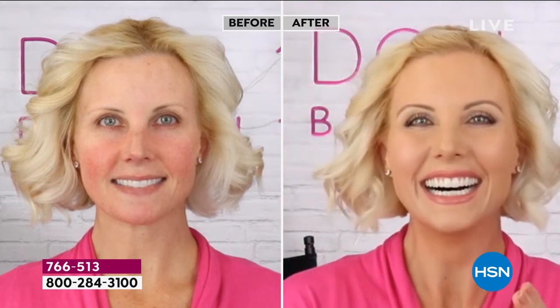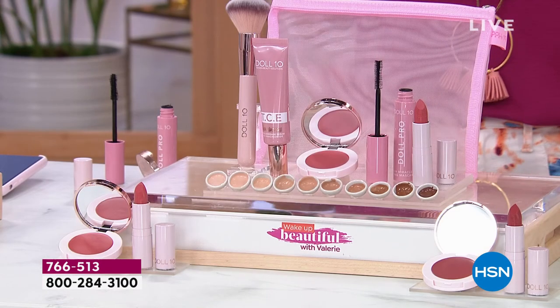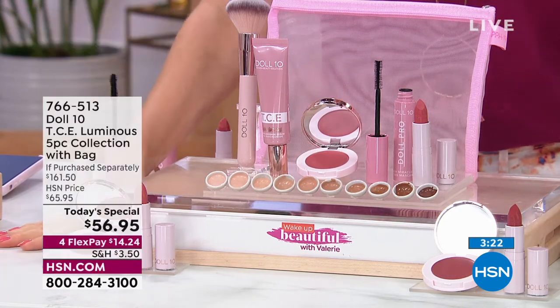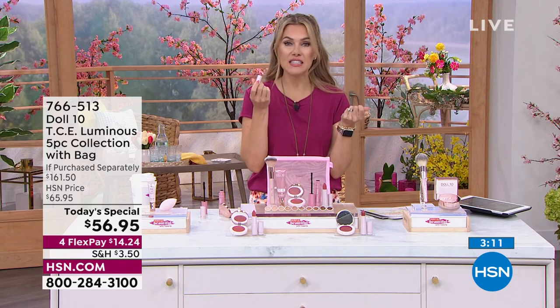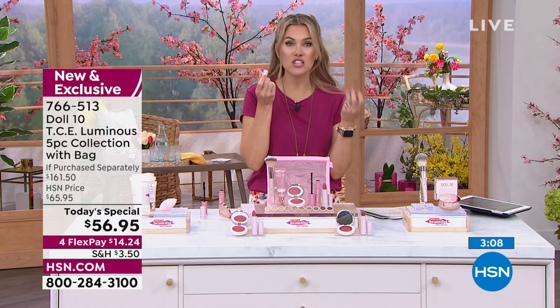If you've never tried Doll 10, this is your big welcome into a life changer. These girls love it — Stacy even sucks it back into the tube if she puts too much, she doesn't want to lose it. When you experience something this unique and powerful, that's when you know. This soft, hydrating lip cream — it literally tastes like vanilla — finishes off the set beautifully.